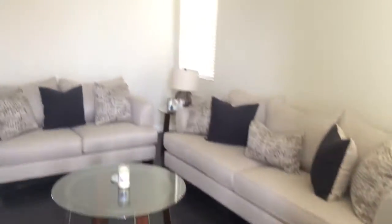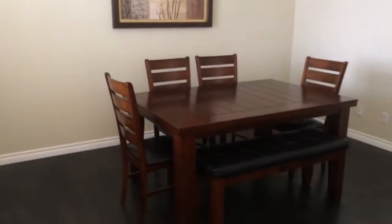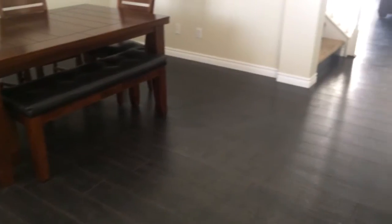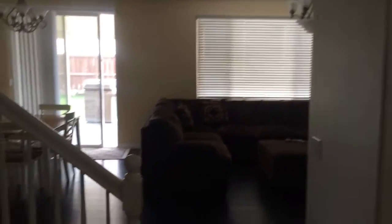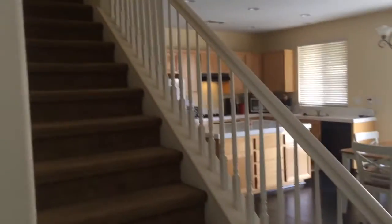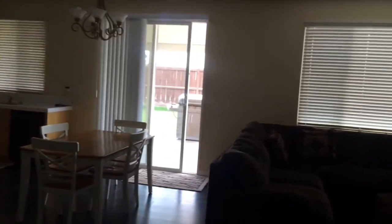Taking you on inside — one thing I have to mention: all of the furniture, pictures, decorations, anything that's not part of the house is going to be gone. We're just showing you the structure here. As you walk in, you see the formal dining room, the stairs, the kitchen, and the living area.